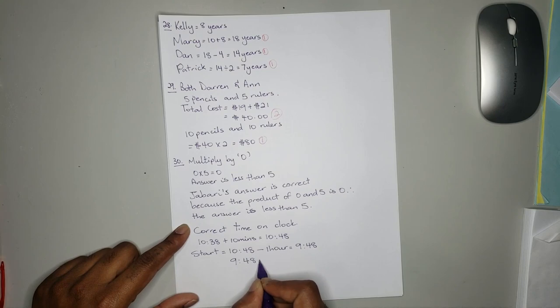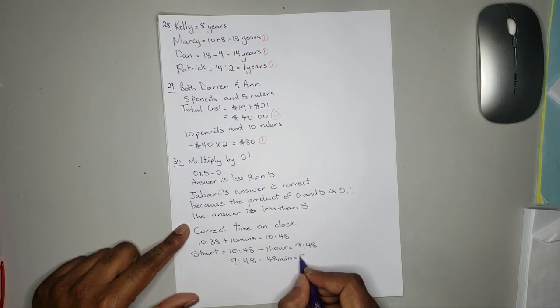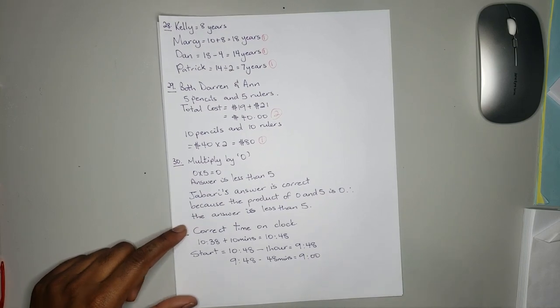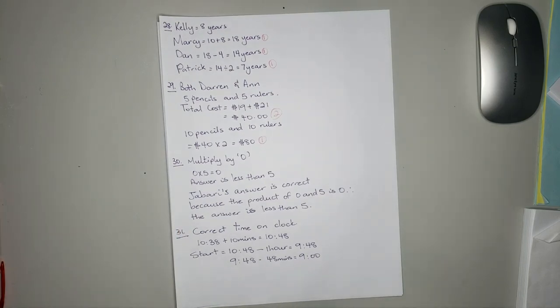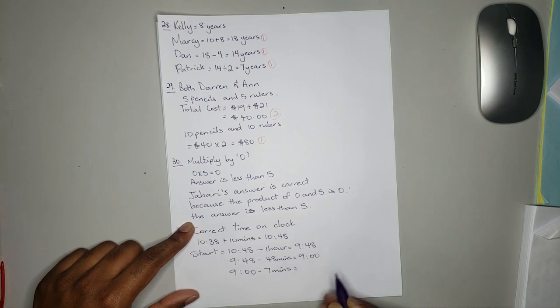9:48, take away 48 minutes, is equal to 9 o'clock. Now we still have 55 minutes total to subtract — 55 take away 48 — we know we have 7 more minutes to take away. So 9 o'clock take away 7 minutes is equal to 8:53. So the answer is 8:53.